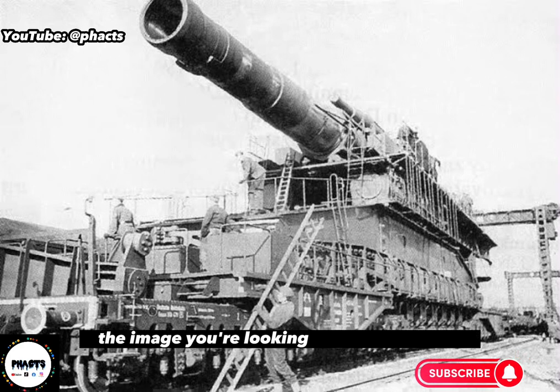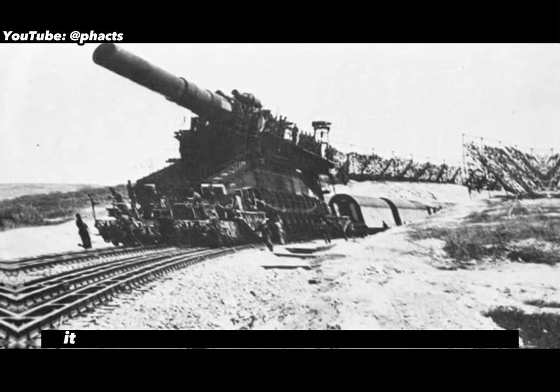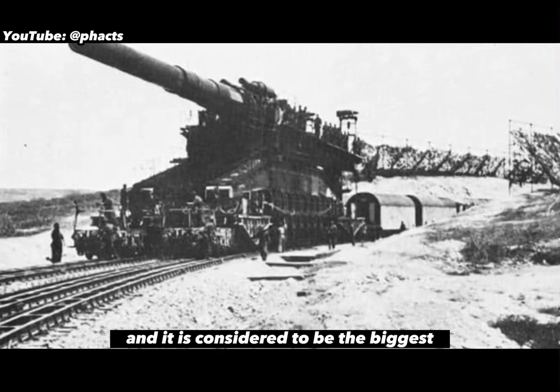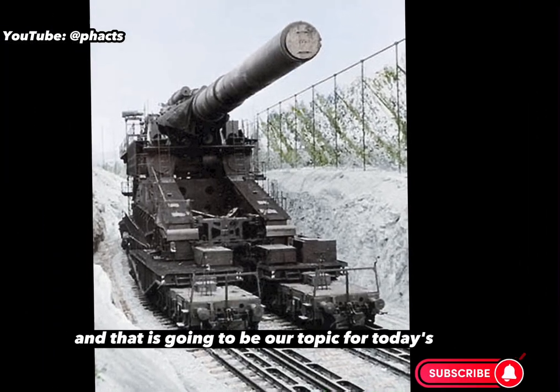Welcome to Facts. The image you're looking at is not a military armoured tank or any other form of war vehicle. It will surprise you to know that this is an actual gun and it is considered to be the biggest that has ever been built throughout history, and that is going to be our topic for today's video.